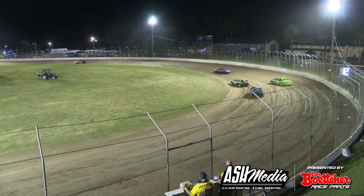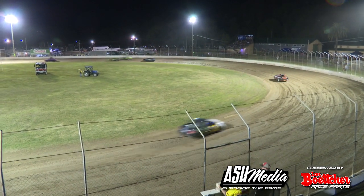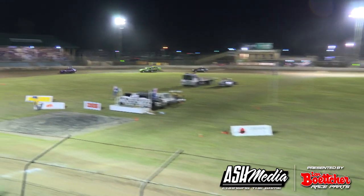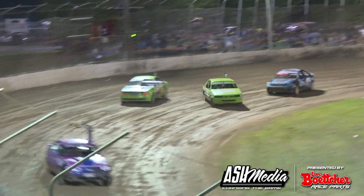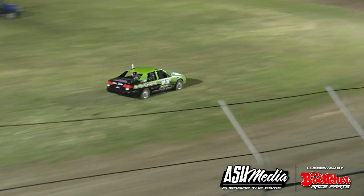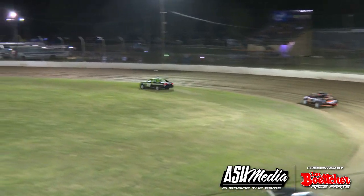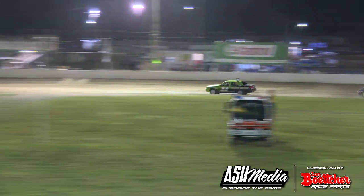It's still side by side action between the two green cars of Carlson and Boyd. Boyd keeping the nose in front down the back straight — oh, he bicycles it! Gets up on two wheels and the control is gone. Boyd's bailing, car number 11, Josh Boyd, runs around on the grass before entering the track again.